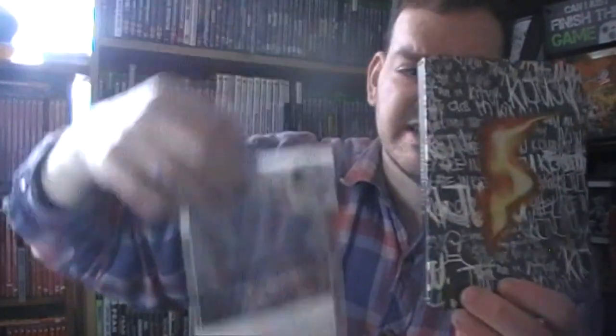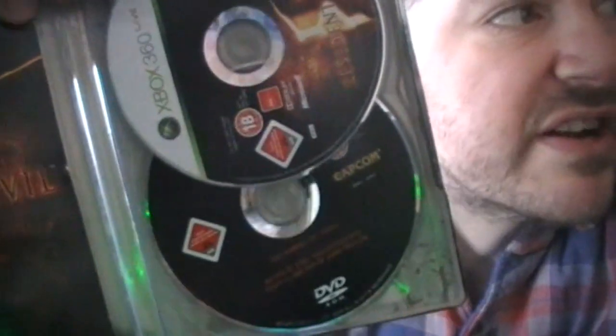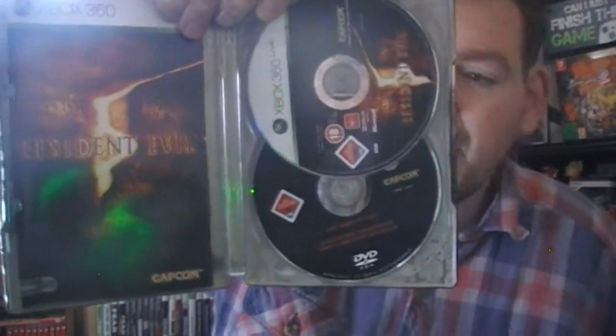Moving on to the games which is the main part. I bought Resident Evil 5 from CEX for two quid - it's actually got a slipcover. I have Resident Evil 5 already but with this one it comes with a making-of DVD. I've tried looking on eBay and that's like 10 quid, so for two quid I don't mind paying that.